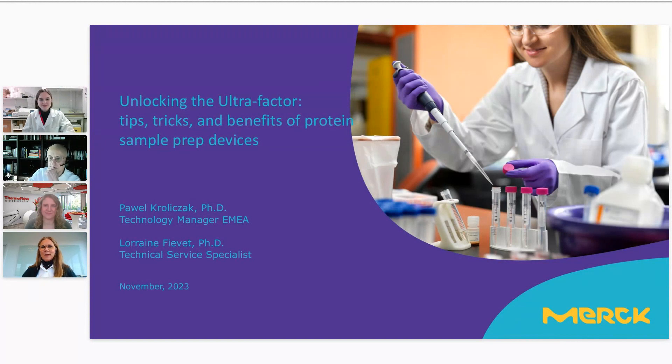Good afternoon and thank you for joining us today for this webinar with Merck: 'Unlocking the Ultra Factor — Tips, Tricks and Benefits of Protein Sample Prep Devices.' Before moving on to our speaker, I'd like to introduce myself. I'm Eva Albertson, a commercial communication specialist at Fisher Scientific. Our team has created a series of informative webinars designed to keep our customers updated on our products.